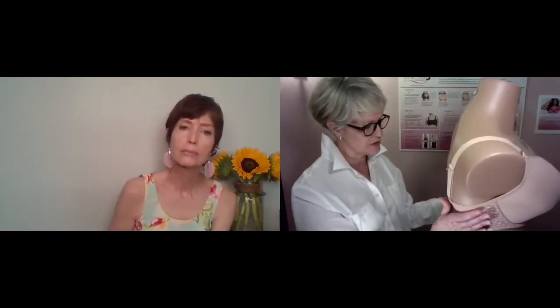This girl has on a 36 double F, and this mannequin is a little bit shorter in the torso, so it looks like a lot of bra for her — but it really doesn't fit that way on a customer who's longer in the torso. What I love is this really smooth one-piece underband that's going to hold everything up.